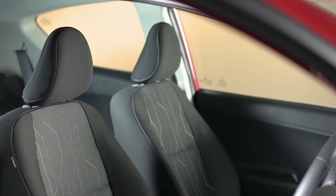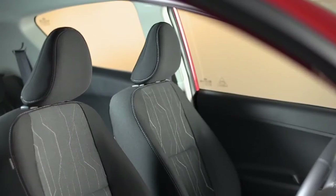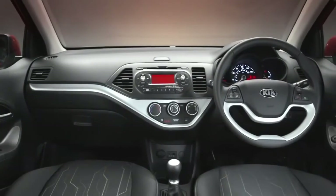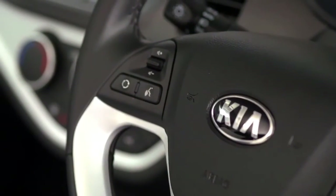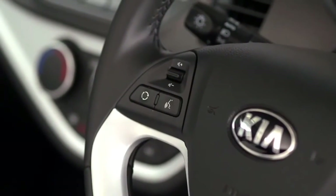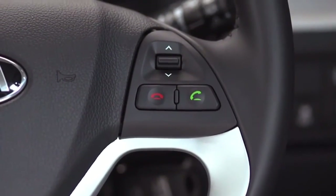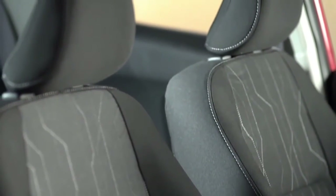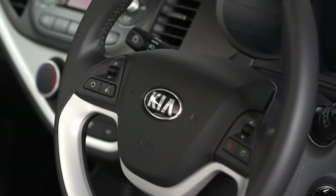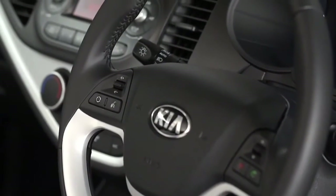The interior offers up a whole host of premium features amongst its standard specification, including air conditioning and a Bluetooth system with voice recognition, allowing you to stream music and take calls wirelessly on the move. The Picanto city is an inviting place to be, with premium black cloth upholstery and audio controls mounted on the luxurious leather-trimmed steering wheel.